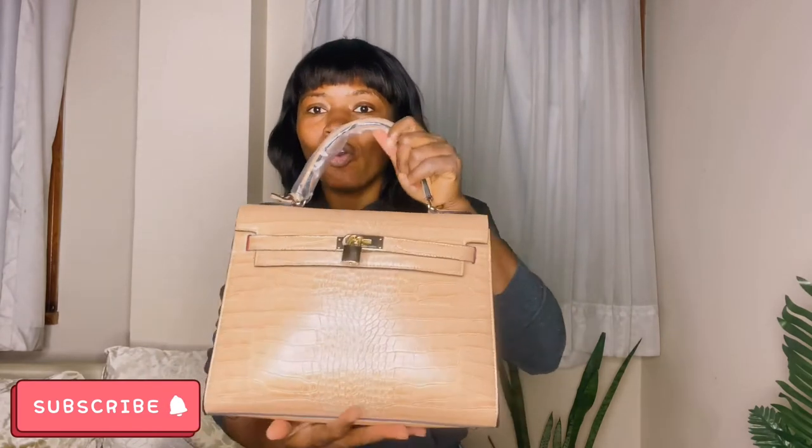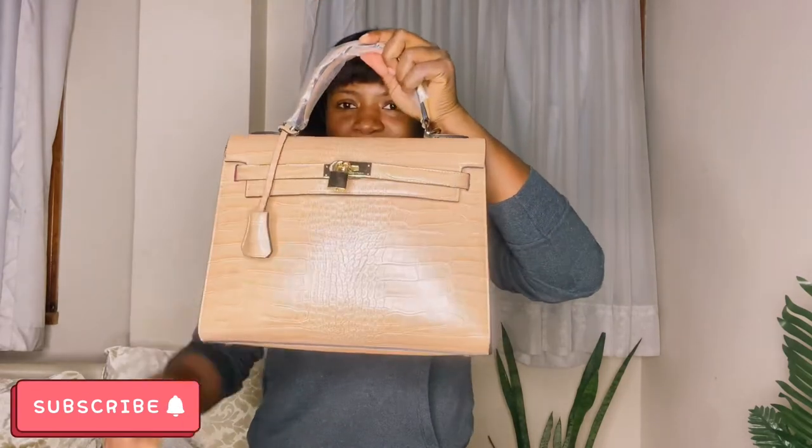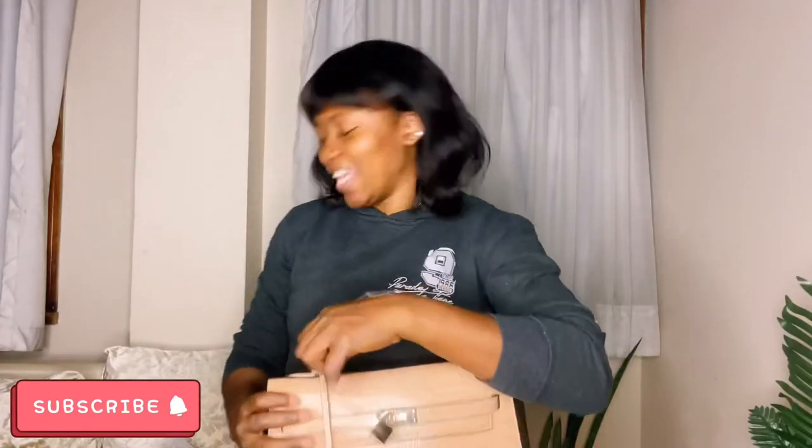It's the same as the black one - they have absolutely everything in common, the same design. The inside is the same, it comes with a handle obviously, and the padlock and key. Once you pull this in, see the key is hidden. That's it.